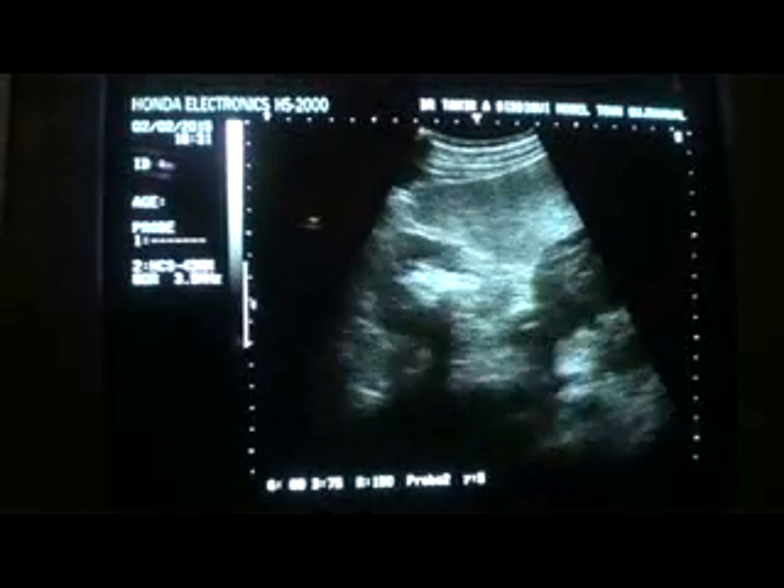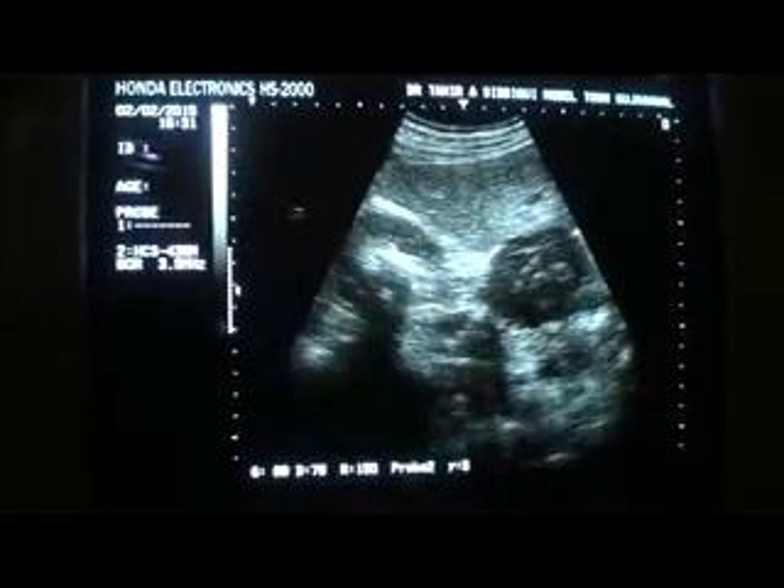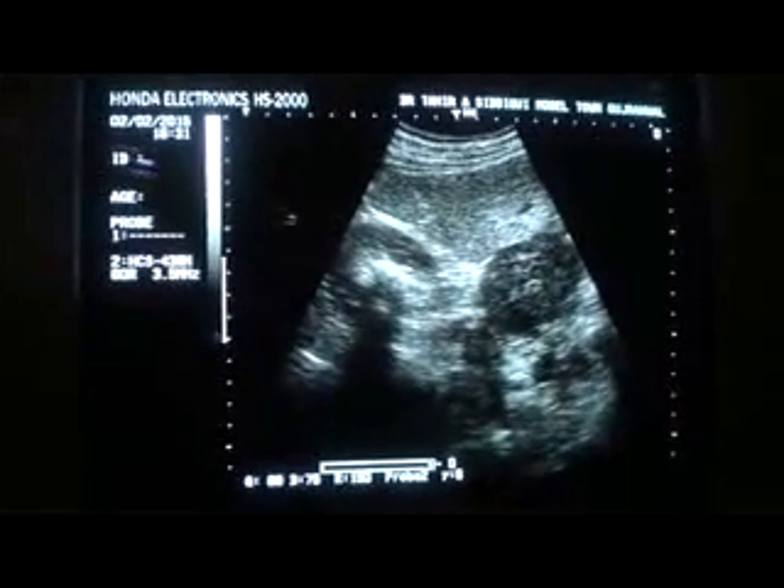This is the kidney. This is the mass. You can see the calculi within the kidney and the mass. So this is our case of the day. Thank you very much.